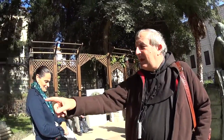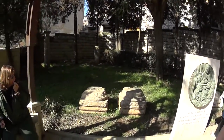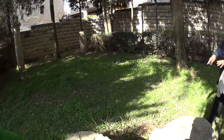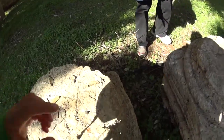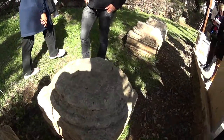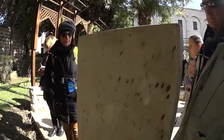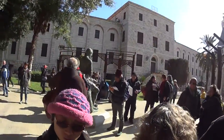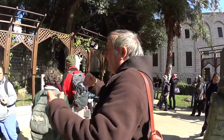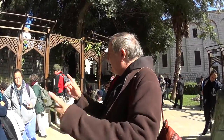Some of the stones have letters written on the top which look like Nabatean letters — something like Aramaic, Nabatean, or Syriac letters. All of them have a letter on them. Usually these letters were put on the stones to create a connection between different parts — the base, the column, the capital — so they would know which pieces go together.